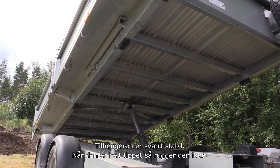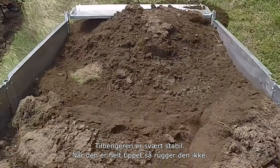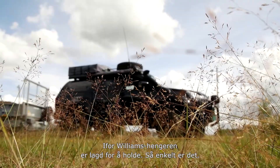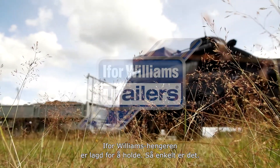The trailer's very stable when it's at full height, it doesn't rock very much side to side — it's very stable. I know the Ifor Williams trailer is built to last, that's as simple as that.